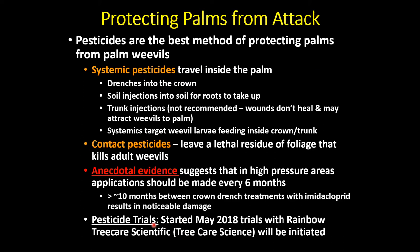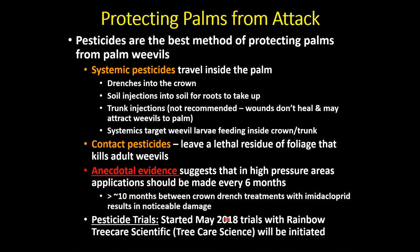We're running insecticide trials with Rainbow Tree Care Scientific testing eight products, beginning in 2018. With some promising preliminary results, we've scaled up to a larger study at Balboa Park. By end of summer next year we hope to have definitive data on the types of insecticides, rates, and application frequencies needed to protect palms from South American palm weevil.